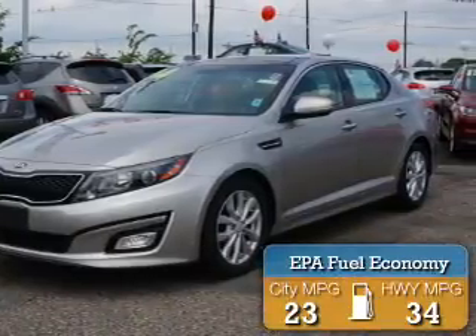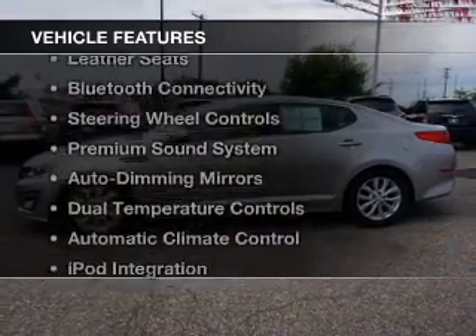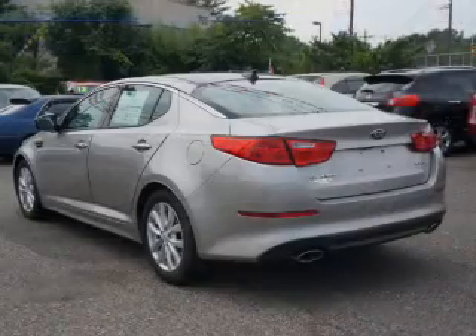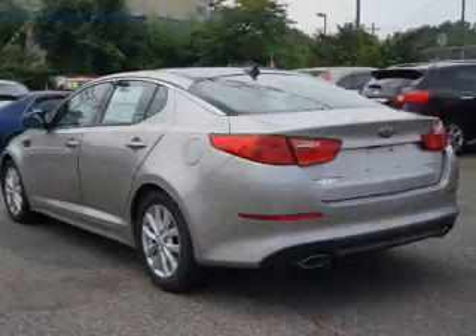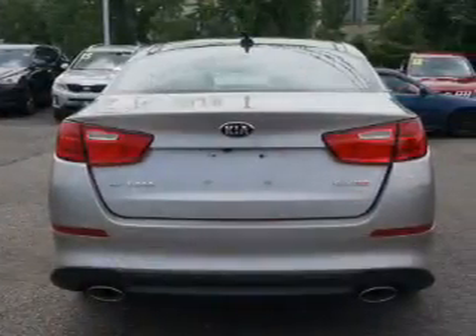Great fuel efficiency saves you money by requiring fewer trips to the gas station. The features include electric trunk, push button start, leather seats, Bluetooth connectivity, and steering wheel controls.